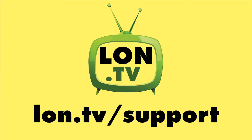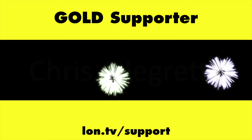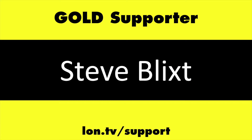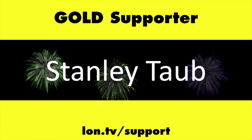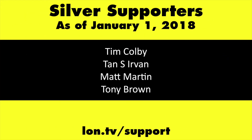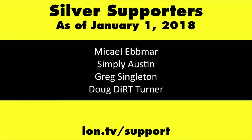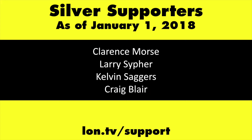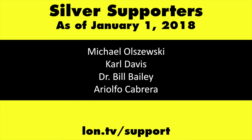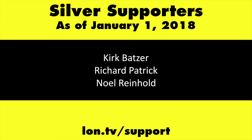This channel is brought to you by the Lon.TV supporters, including Gold Level supporters: the Black Eyed and Blues Music Hour podcast, Chris Allegretta, Steve Blixt, Stanley Taub, and Kalyan Kumar. If you want to help the channel, you can by contributing as little as a dollar a month. Head over to lon.tv/support to learn more.